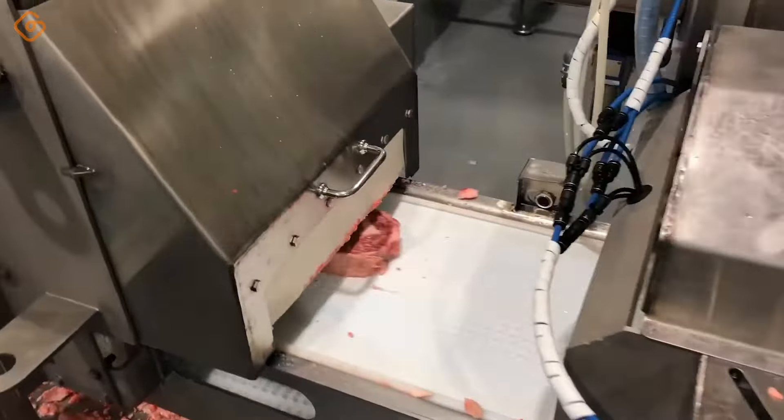The automatic maamoul production line is a significant milestone in food production technology. With automation, the production process becomes more efficient while minimizing human intervention, ensuring food safety and hygiene. Every step in the production process — from mixing ingredients, shaping cakes to packaging — is performed automatically and accurately. Machines are programmed to ensure that each maamoul cake is produced consistently with the best quality.